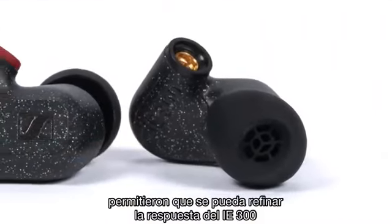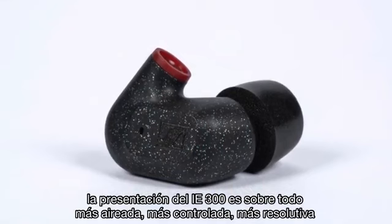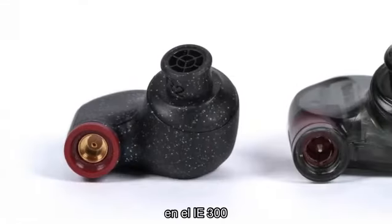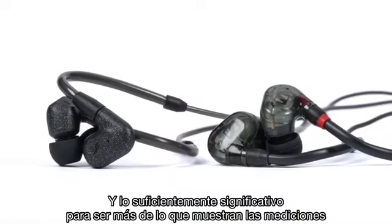One thing about the IE400 I'd prefer they didn't touch was the midrange, which I've found to be airy, clear and resolving — and thankfully, to my ears, the IE300 is the IE400's equal there. In fact, with the bass and treble refinements, the presentation of the IE300 is overall airier, more controlled, more resolving. They're more alike than different in total, but the differences add up to a significant refinement with the IE300 — a distillation of the best things about the IE400, and significant enough to be more than the measurements show.